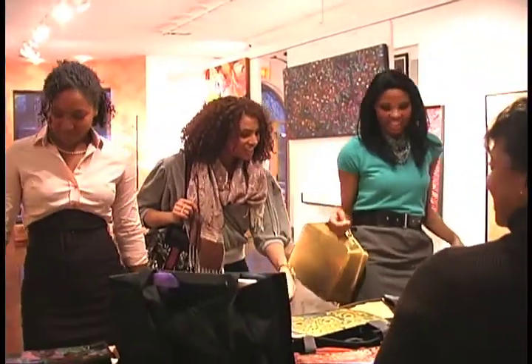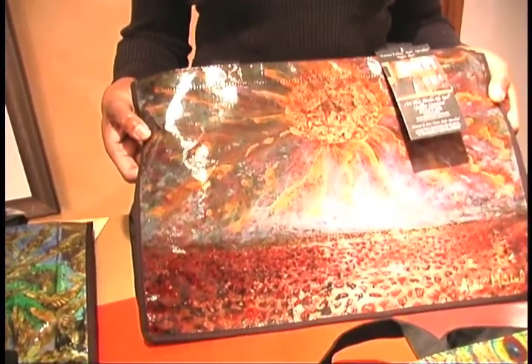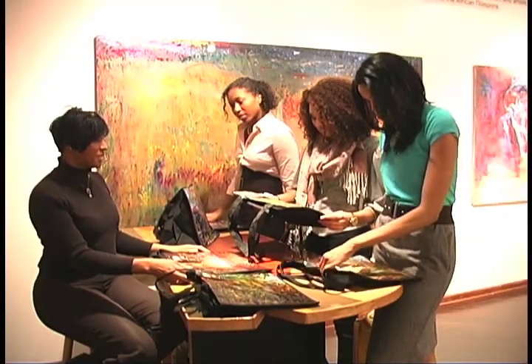Hey, what's that? Hi, ladies. Hi. Check these out. These are the Andre Gishard Art Icon Canvas Bags, available in Walgreens through the month of February. Oh, wow.